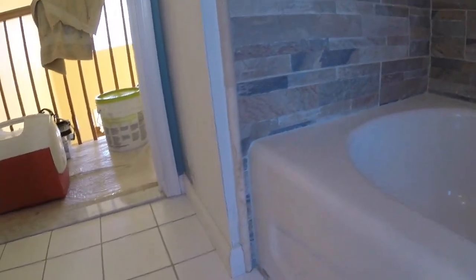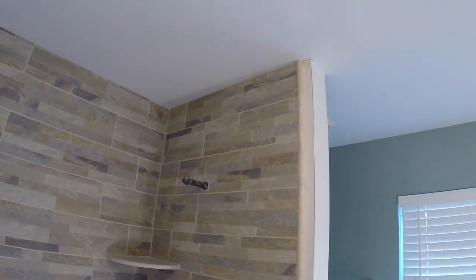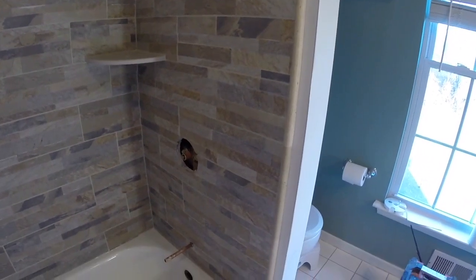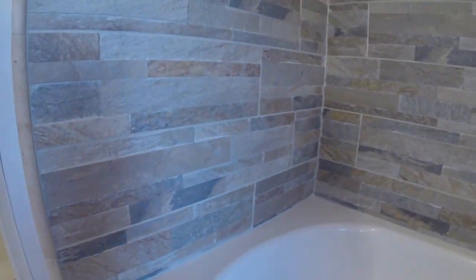Here we remodeled the tub surround, put in a new tub, all new tile — a really nice stone-look tile. Came out great with two shelves and a marble pencil on the perimeter in a staggered pattern with the stone-look porcelain tile. Another great project in the books.